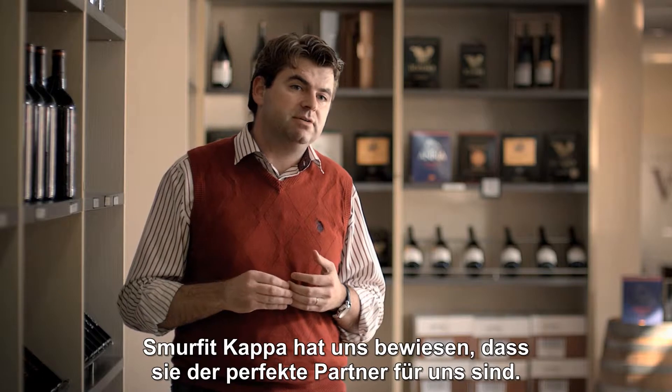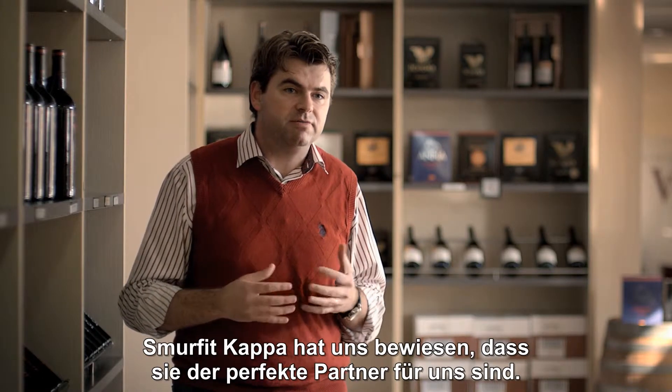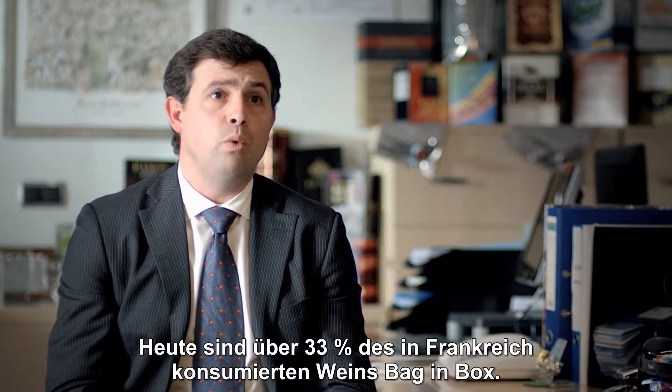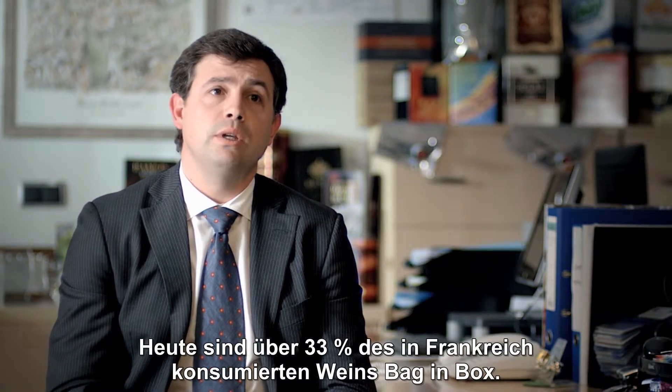SmartVicCAPA has proven to us that they are the perfect partner in France. Today, more than 33% of the wine consumed in France is in bag-in-box.